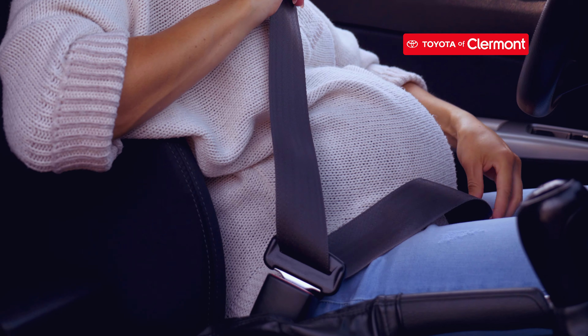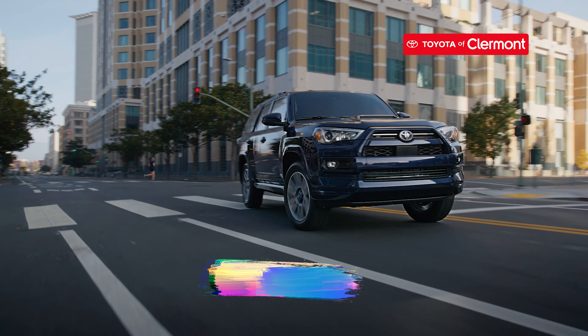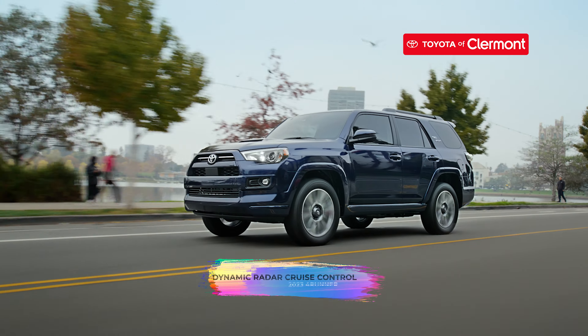You'll feel super safe in this SUV with Toyota Safety Sense, which includes a pre-collision system with pedestrian detection, lane departure alert, automatic high beams, and dynamic radar cruise control.